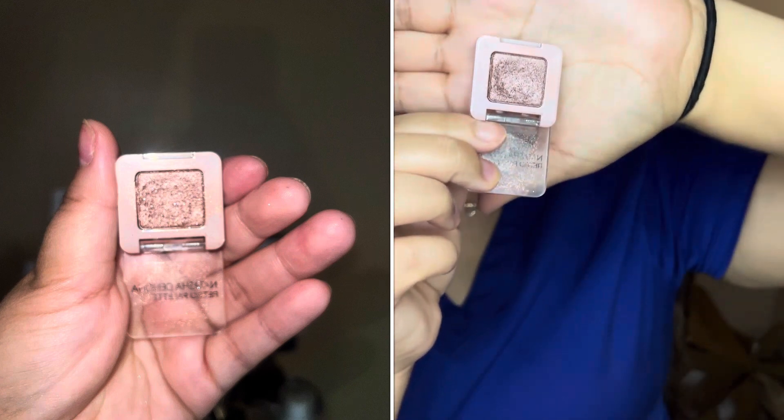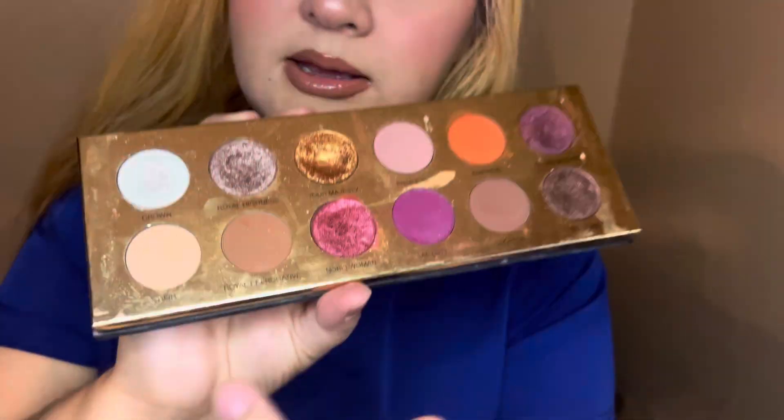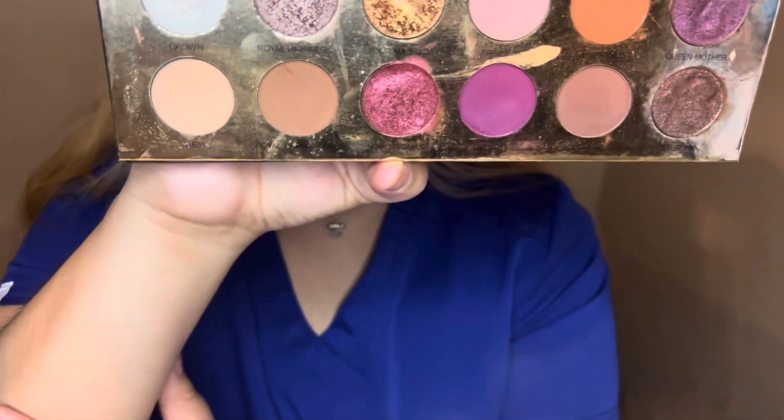First up, I'm showing you a before of the Natasha Denona eyeshadow that we're working on. I've only used it a few more times and I don't know how much more progress we have, so I will continue to try to use this. I've been feeling more into softer eye looks lately, not so much eyeshadow. I did use the Royal Highness shade a few times but I haven't quite hit pan on that shade yet, so I'll continue to use it — they're pretty similar in tone.